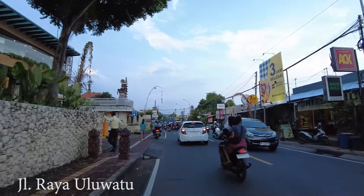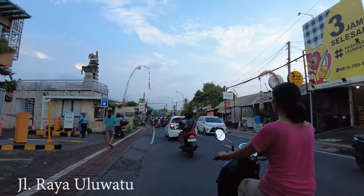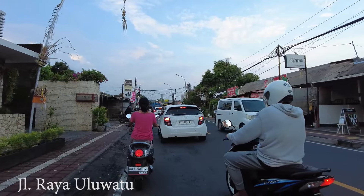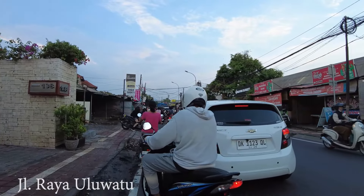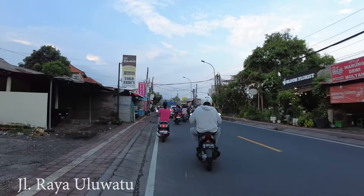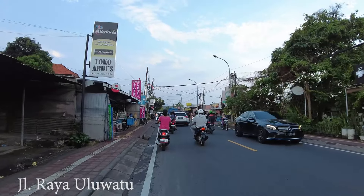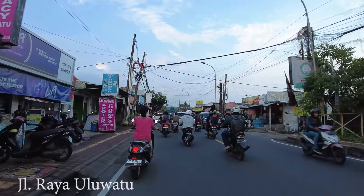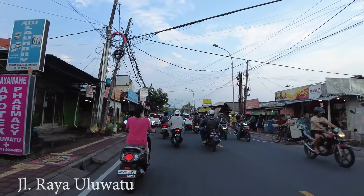If you like to try street food, there are so many options around in this area. It's a bit of a different view if you compare it to Seminyak or Kuta, where you see a lot of souvenir shops and bars. Here there are still a lot of local businesses.